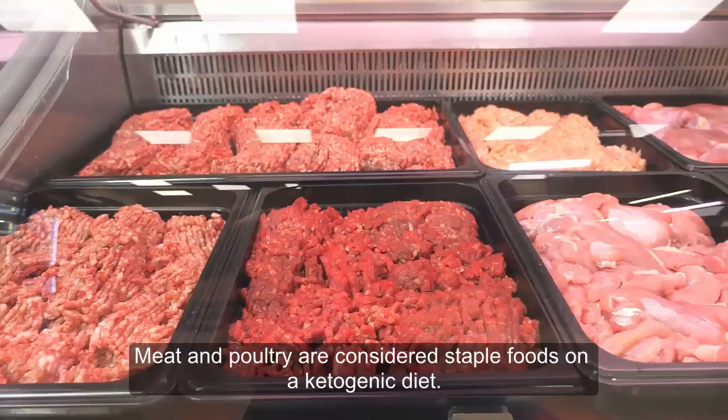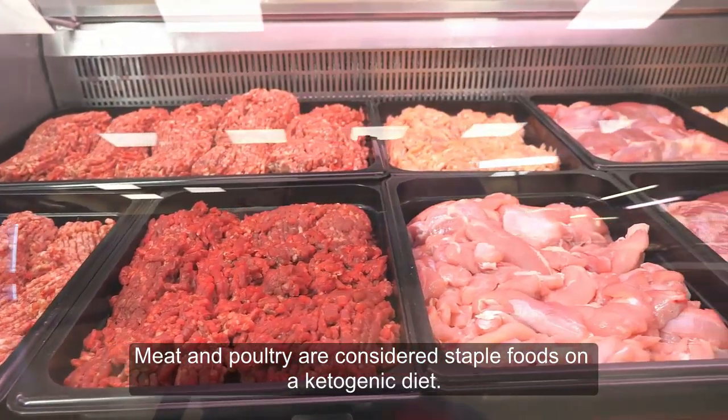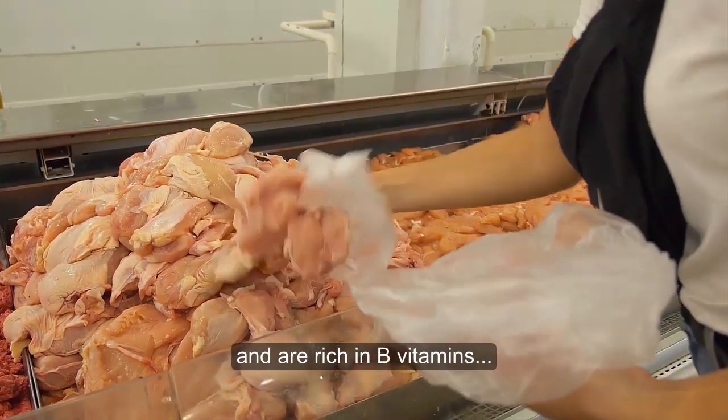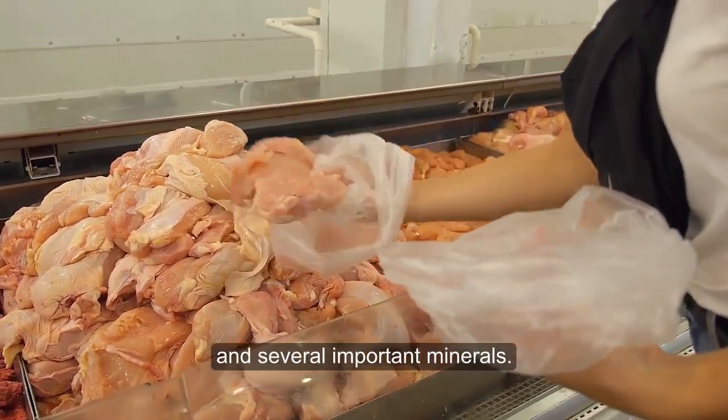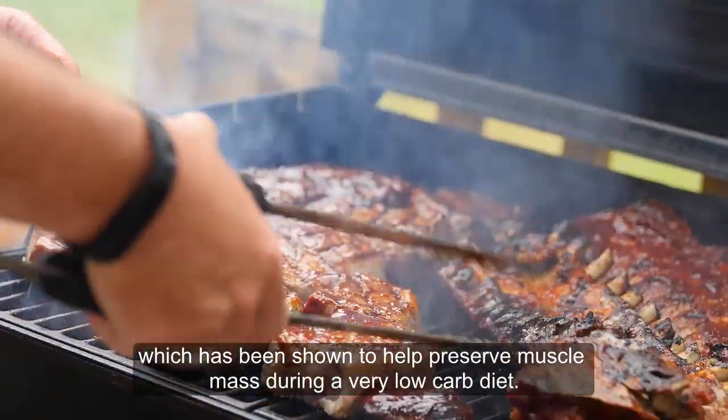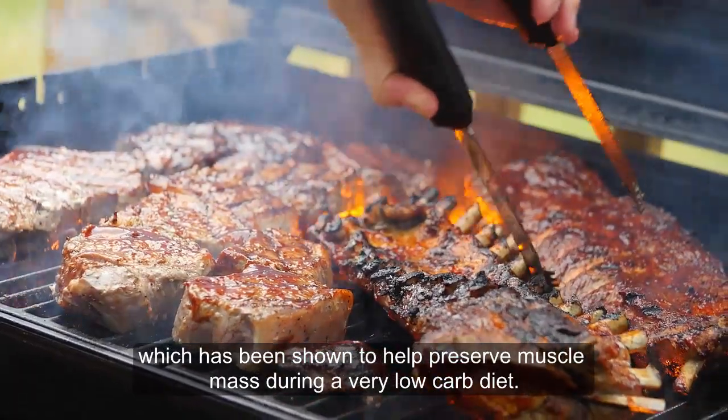Meat and Poultry. Meat and poultry are considered staple foods on a ketogenic diet. Fresh meat and poultry contain no carbs and are rich in B vitamins and several important minerals. They are also a great source of high-quality protein, which has been shown to help preserve muscle mass during a very low-carb diet.